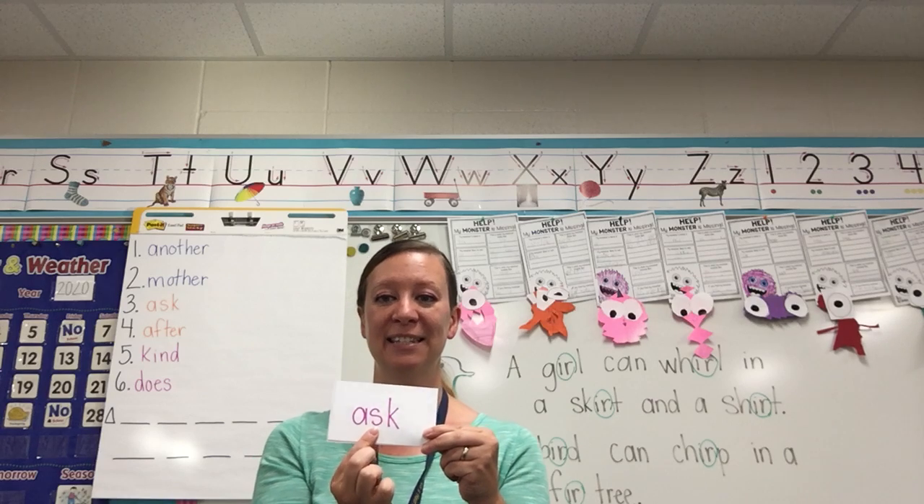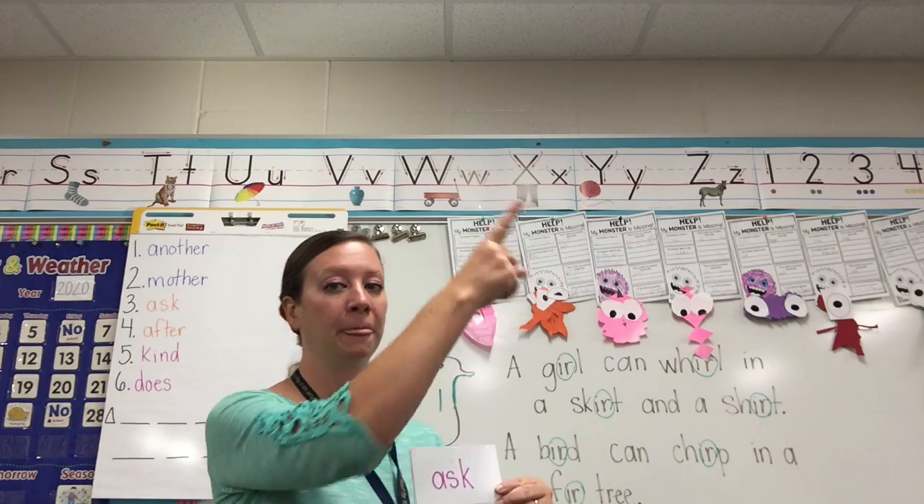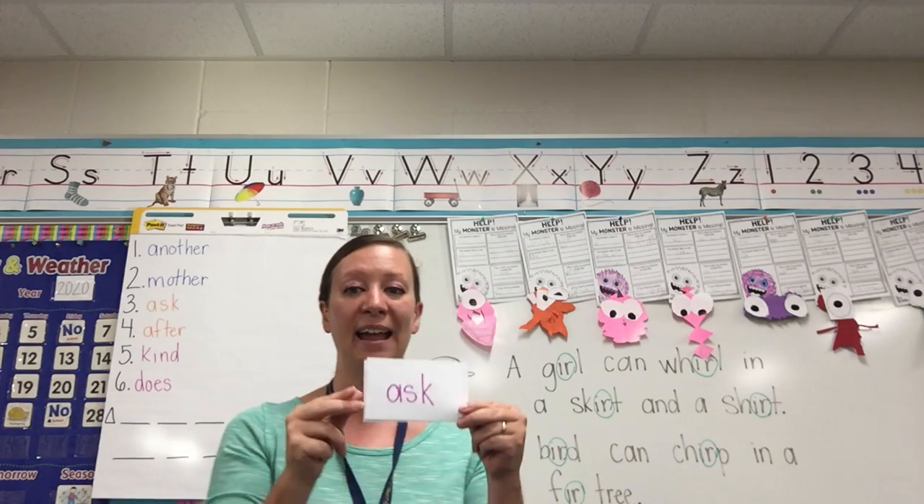Ask — A-S-K. Ask. Now write it in the air: A-S-K. Ask.